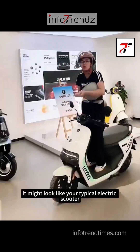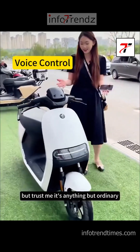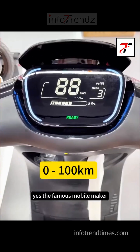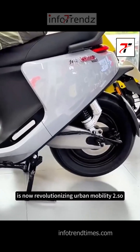At first glance, it might look like your typical electric scooter, but it's anything but ordinary. Ninebot is actually the scooter division of Xiaomi — the famous mobile maker that's known for shaking up the tech world — and is now revolutionizing Urban Mobility 2.0.